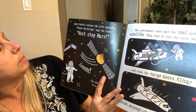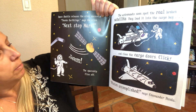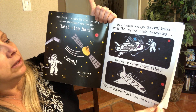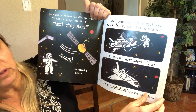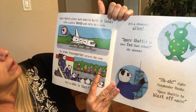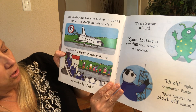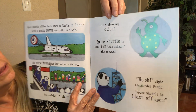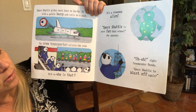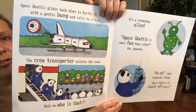Space shuttle releases the alien spaceship. Thanks, Earthlings, says the alien. Next stop, Mars. And the alien spaceship is gone — zoom. The astronauts spot the real broken satellite. They load it into the cargo bay and close the cargo doors — click. Mission accomplished, says Commander Panda. Space shuttle glides back down to Earth. It lands with a gentle bump and rolls to a halt. The crew transporter collects the crew. Uh-oh — it's a stowaway alien. Space shuttle is more fun than school, she squeaks. Space shuttle has to blast off again! Do you think the alien should stay or should the panda take him back?